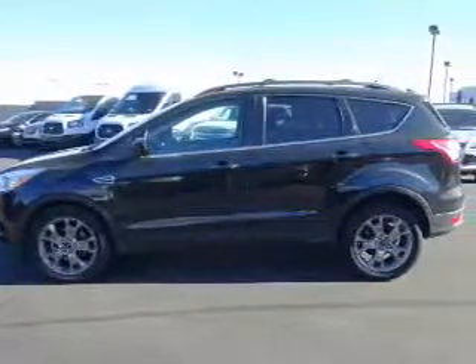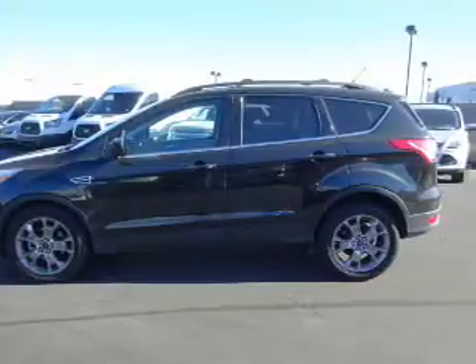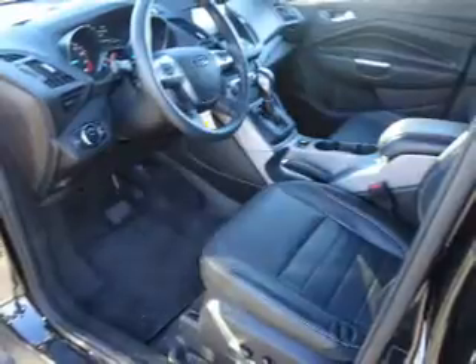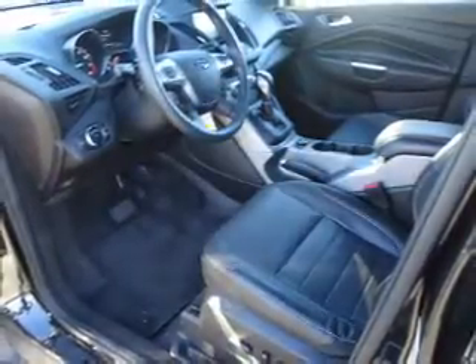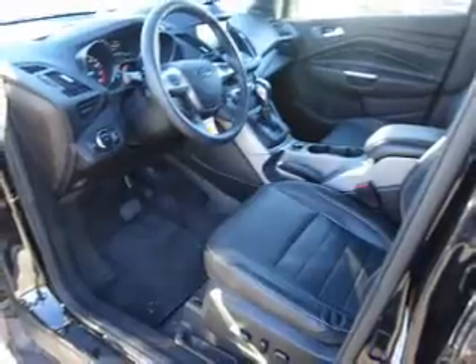Inside you'll find leather seats, heated seats, Bluetooth connectivity, Ford Sync voice activation, Sirius XM satellite radio, auxiliary input, steering wheel controls, a premium sound system, dual temperature controls, and a backup camera.